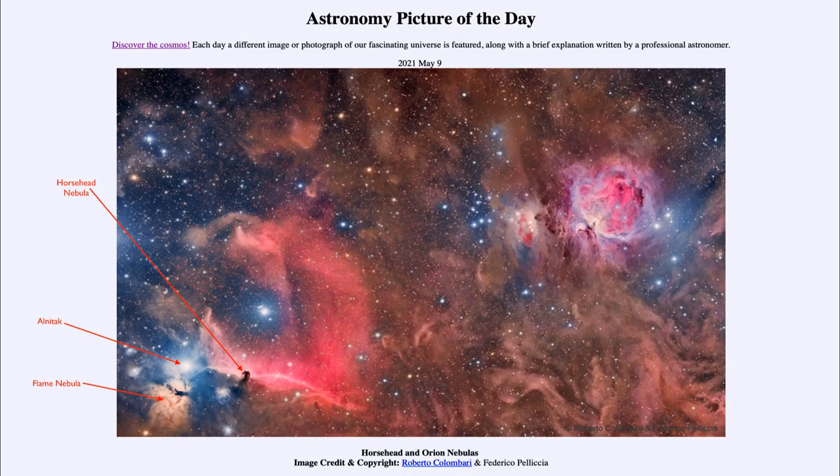Now the nebula of course just randomly happens to have an appearance that resembles the head of a horse. But it is a very prominent and well-known dark nebula — a darker, dusty area that blocks out the light from behind it.